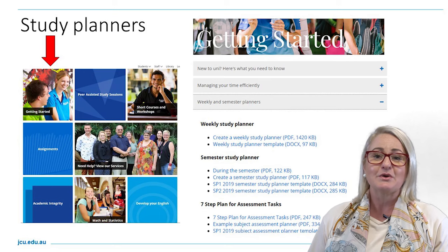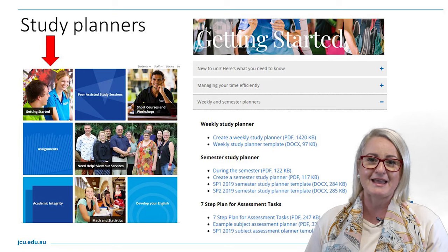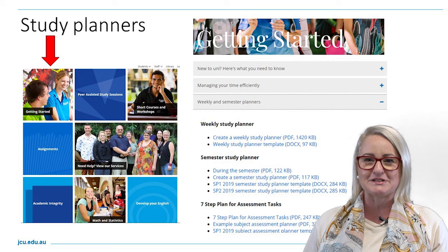This session is called Every Second Counts and it's a way for you to organize yourself through strategic and purposeful planning. So if you go to the James Cook University webpage and click open the Students tab at the top right-hand corner,